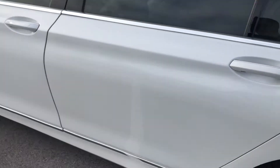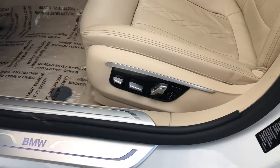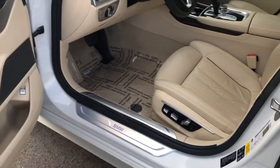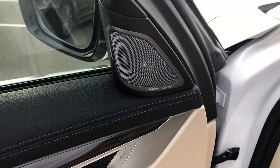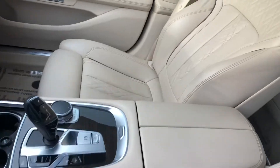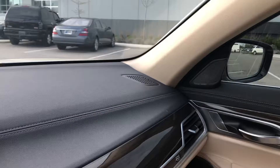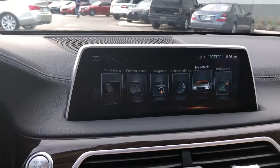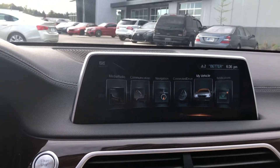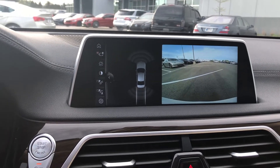The 750 gives you that full executive feel — spacious back seats, very comfortable front seat, power seat controls with memory settings. Of course, there are 16 premium Harman Kardon speakers in this model. Just a beautiful interior. Here's your iDrive system — you've got satellite navigation, Bluetooth, backup camera with integrated parking sensors.